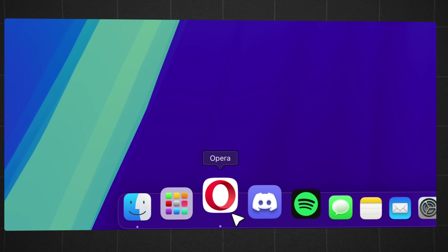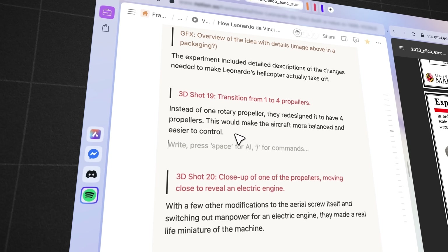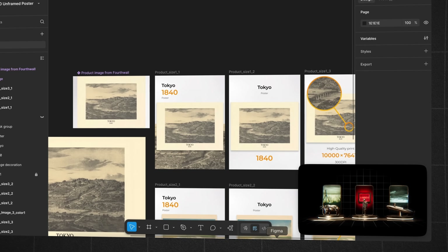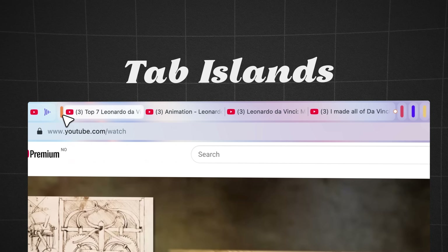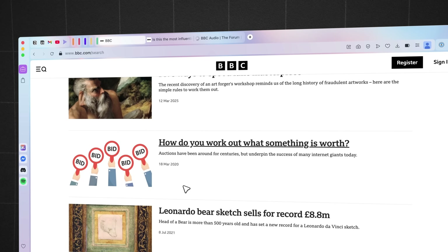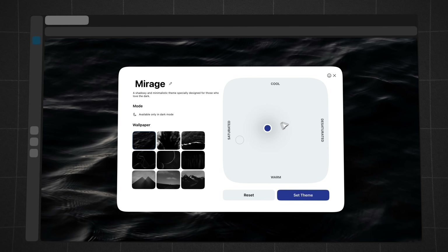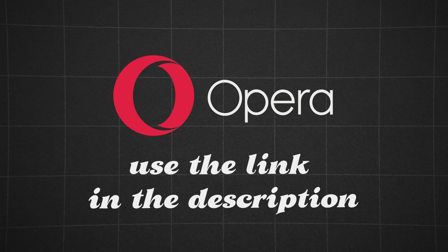Let me tell you about the browser I've been using: Opera. During my research on Leonardo's inventions, I used its Splitscreen feature, which makes browsing and writing at the same time super easy. I just dragged one tab next to another. Opera also has tab islands, which let you group related tabs together — helpful when doing research. You can collapse them when you need more space, and it's easy to customize the browser with themes like Mirage or Midsommar. Use the link in the description to try it.